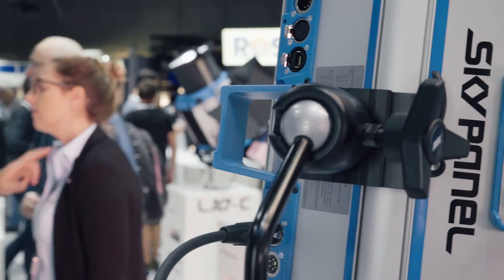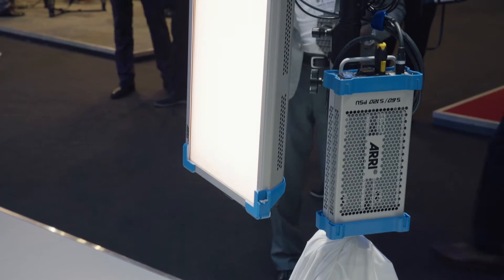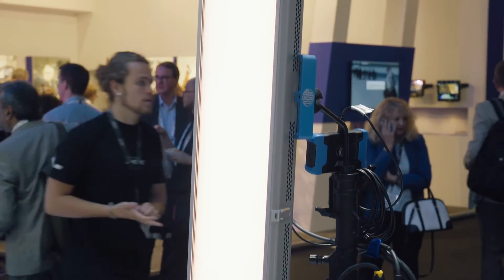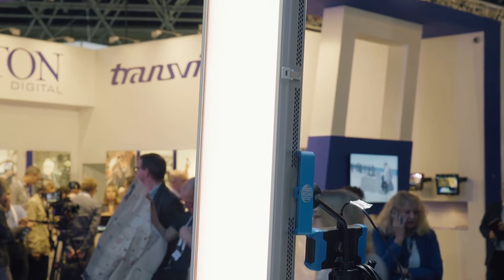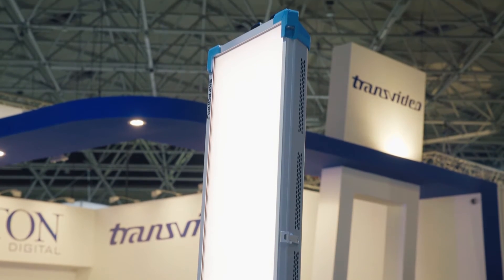One of the core aspects of the SkyPanel is that it's a soft light. It's got a beautiful soft beam of light that really replicates the soft light everyone is used to from tungsten sources. That was something really important — not just a lot of light, but having that light be good quality. And to get that for a soft light, one of the most important things is to have a large aperture. It wraps around people's faces nicer and you can light a larger area.